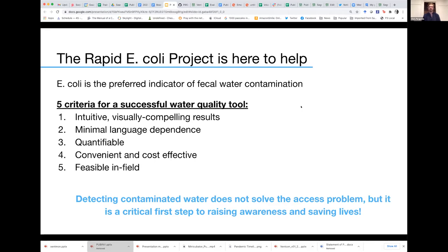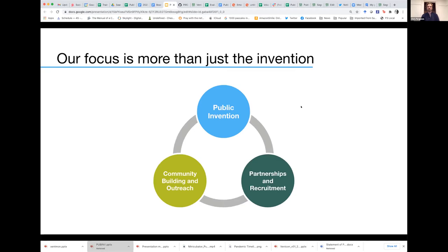Finally, it needs to be feasible in the field — usable on site in a quick and timely manner. Detecting contaminated water does not solve the problem of access to clean water, but it's a critical first step that can help circumvent some of the problems with consumption of dirty water and ultimately can lead to saving lives.